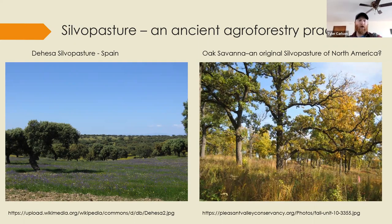Silvopasture is a global and ancient agroforestry practice. On the left is the dehesa system in Spain, probably more than 2,000 years old — a very complex agroecological farming system. These oak trees provide cork for wine and other uses, acorns dropped and grazed by hogs, and sheep and cattle grazed on the forage at appropriate times. The pasture system has good diversity — lots of flowers, herbaceous grasses, and other plants.